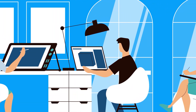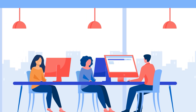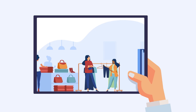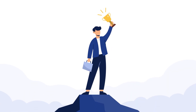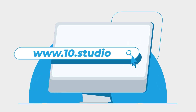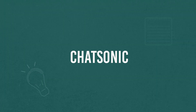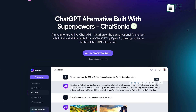Looking for an animation studio that can turn your story or idea into animated visuals? Look no further than 10Studio. Our team of experts creates animated explainer videos that simplify complex ideas and bring your message to life. Visit our website to know more at www.10.studio